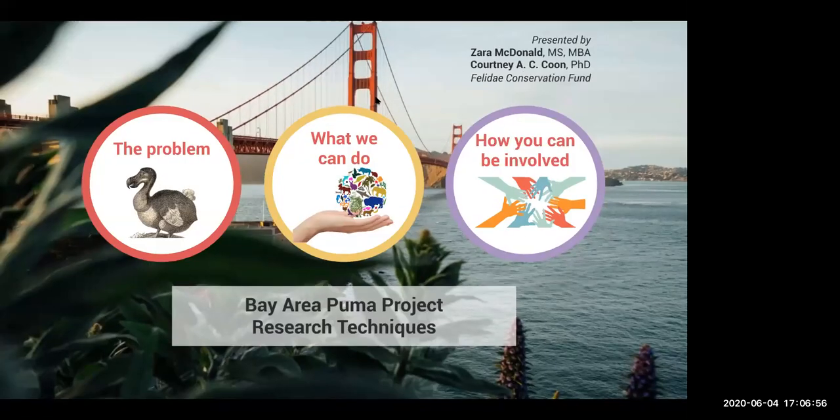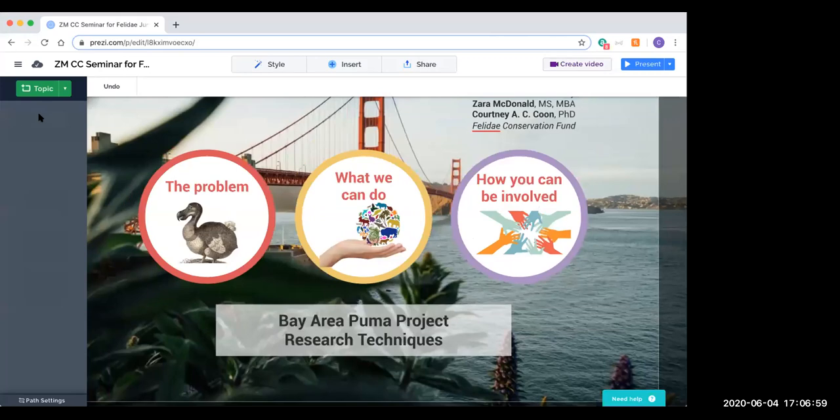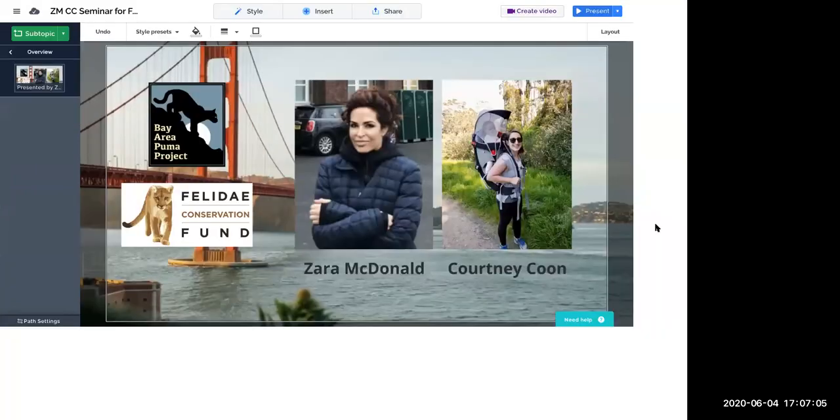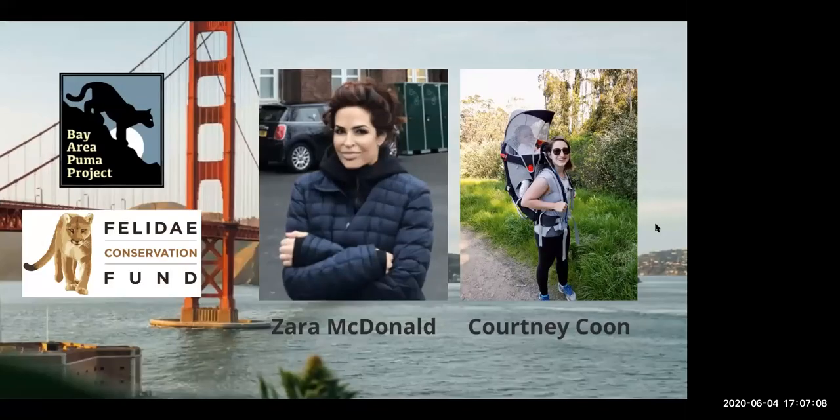Let me start at the beginning. I just want to introduce the two of us talking today — Zara and I'm Courtney. We work with the Felidae Conservation Fund and the Bay Area Puma Project. We're going to do this a little less formally than some of the other talks, so I'm going to be talking and Zara's going to be more of a discussion. If you have questions, pop those into the Q&A and we'll either talk about them as we go or at the end.